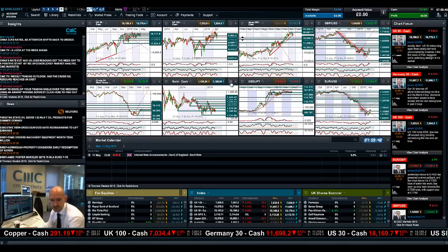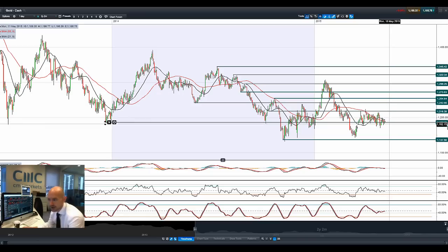Moving on to gold, which is flattening out around about 1,186, consolidating around here with moving averages drifting down and MACD flat. Although the technicals are completely neutral, I don't think there's going to be a particular breakout in either direction for gold for a little while, with top pressure just slowly grinding it down.